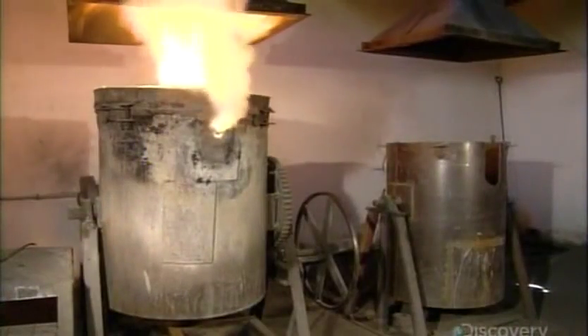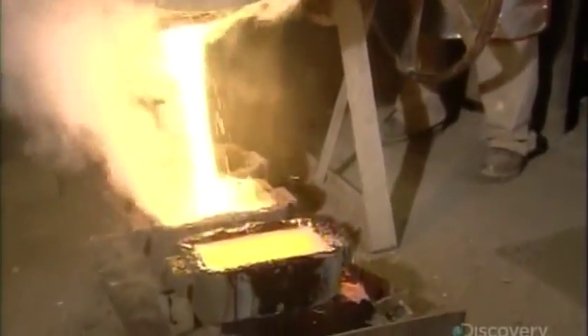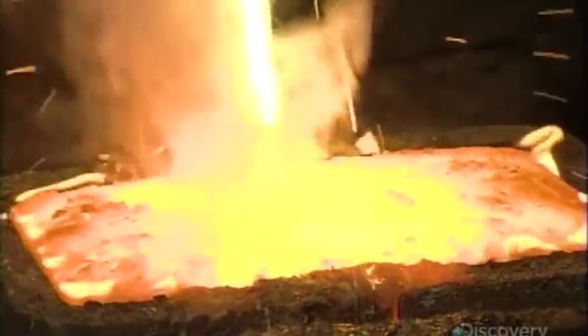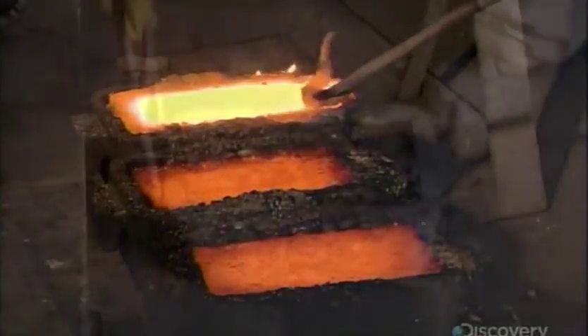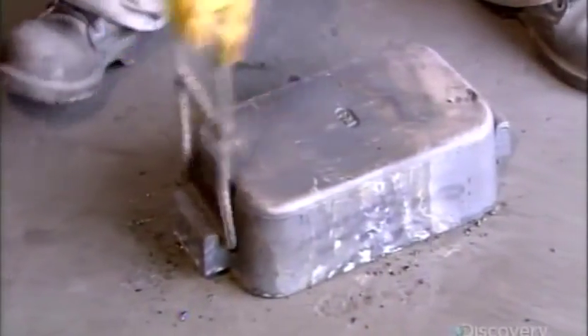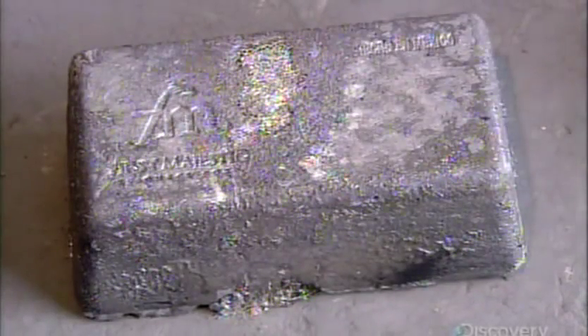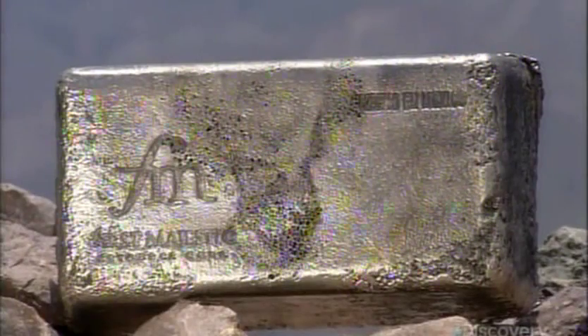Back at the mill, workers put the now-dried silver precipitate into an oven, along with chemicals which prevent silver from burning off. Approximately four hours later, the silver and waste have separated and melted. Workers pour them into bar-shaped molds. The silver, being heavier, settles at the bottom. Workers skim off the waste floating on top. In less than five minutes, the molten silver cools and hardens, enabling workers to extract what is now a silver bar. The mining company sells the bars to a refinery for processing into industrial-grade silver.